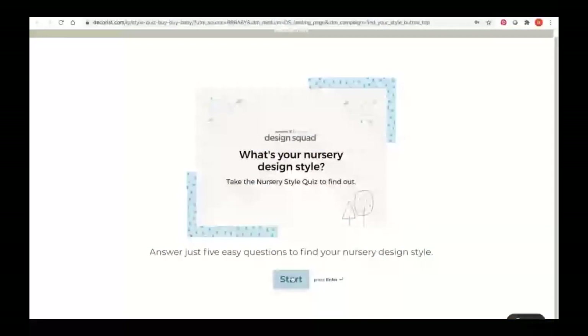Here is where you can take our fun and easy nursery style quiz. Some of you might not know your style or might have a hard time articulating it, so this is a great way to help guide you in the right direction and determine the look that works best for you.